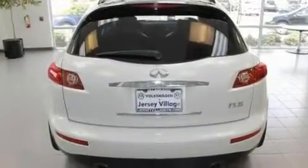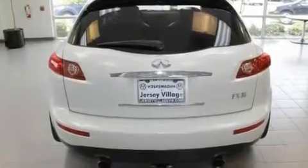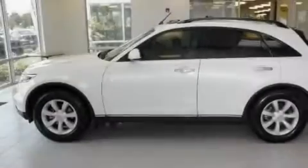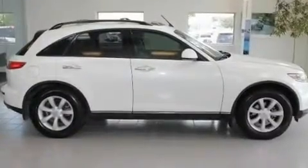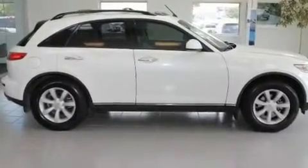Its top features include dual power seats, air conditioning with automatic climate control, cruise control, a CD player, a leather-wrapped steering wheel, a passenger side vanity mirror, a security system, a traction control system, an auto-dimming rearview mirror, and folding rear seats.